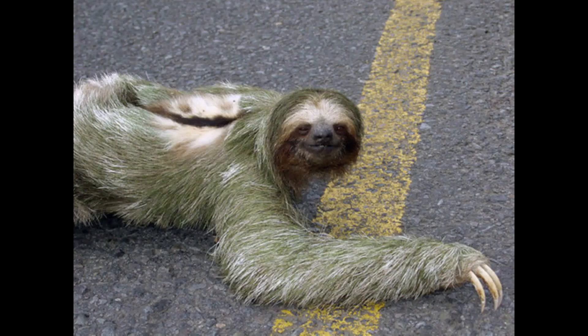Surprisingly, the only time they ever leave the trees is for their weekly toilet break. This habit is somewhat of a mystery, as it's very dangerous — half of all sloth deaths occur on the ground.